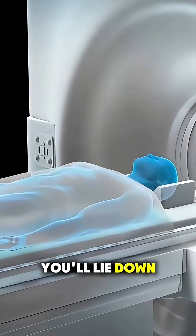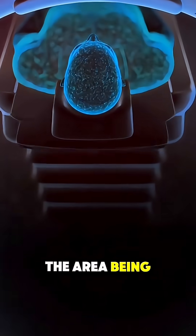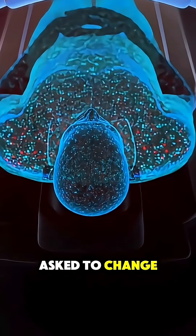First, you'll lie down on a narrow table, and depending on the area being scanned, you might be asked to change into a hospital gown.